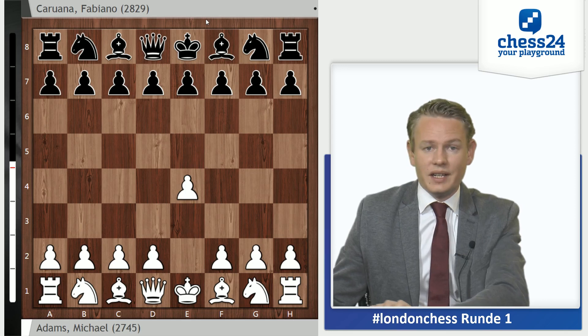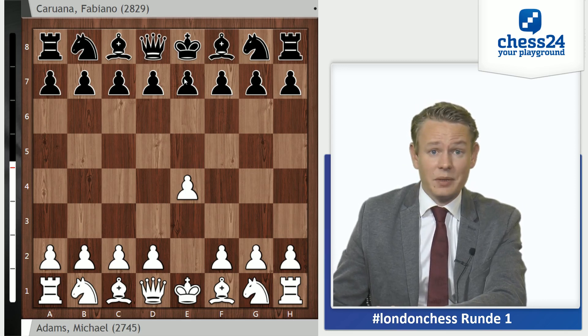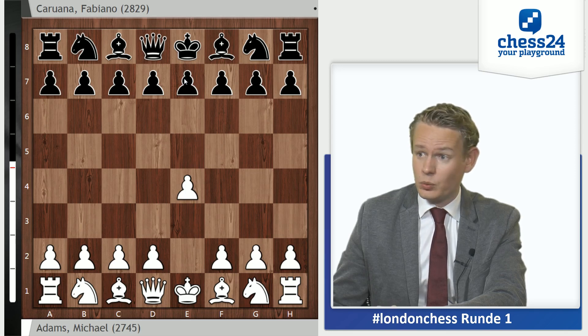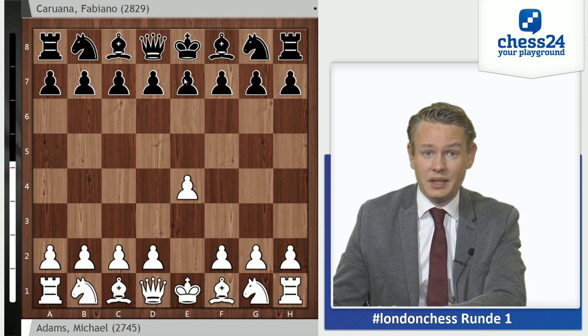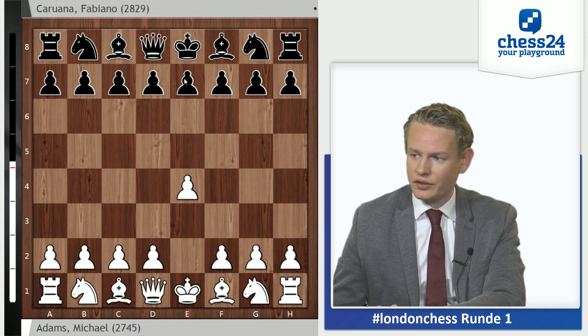Michael Adams, the British number one, 43 years old, rated 2745, while Fabiano Caruana is the Italian number one and the world number two, 22 years old and rated 2829. Adams earned the right to open with white by winning the Blitz tournament, while Caruana has to deal with an extra black game, which is a factor since there's only five rounds total in this London Chess Classic.